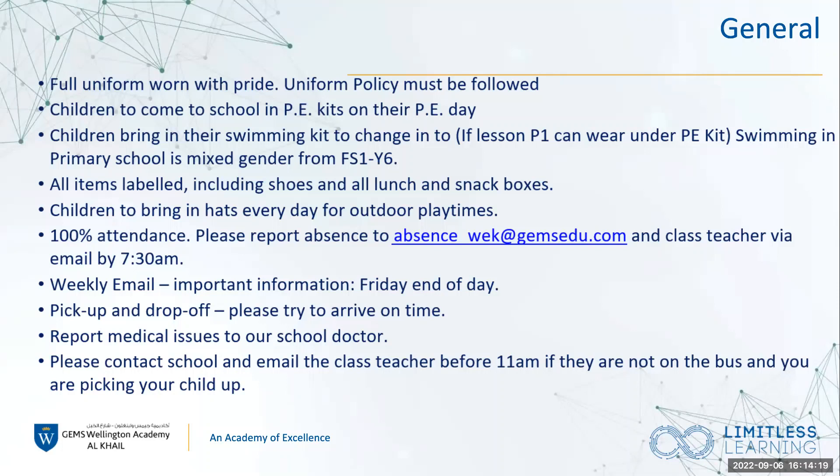They go out for break times Monday to Thursday. On Friday they do not go out because we only have the one break. For both breaks when possible on Monday to Thursday, but at the minute it's only first break and it depends on the temperature that day. The school nurse makes sure she checks the temperature just before break times so that it's a safe temperature for the students to go out. If it's not, we have indoor break.